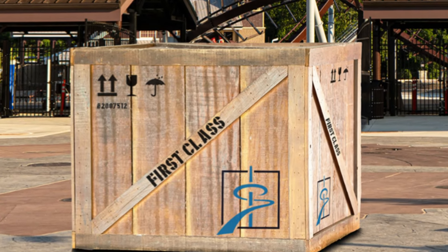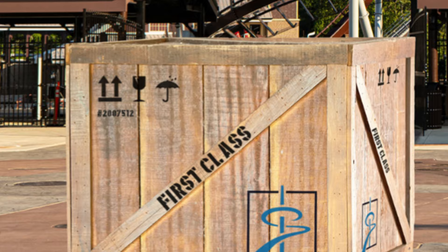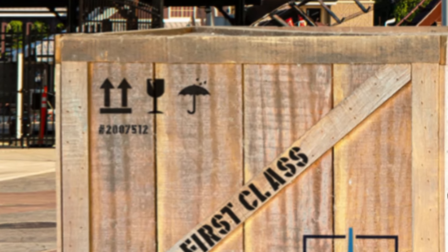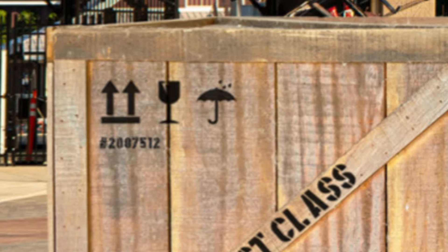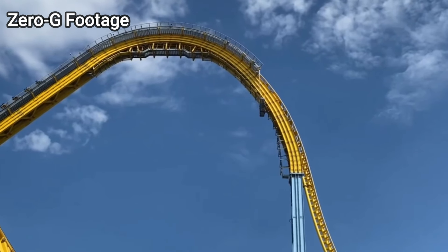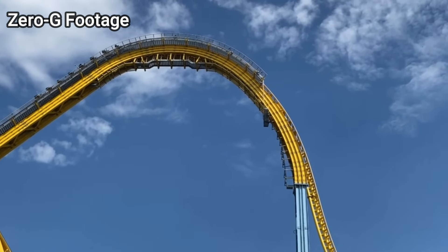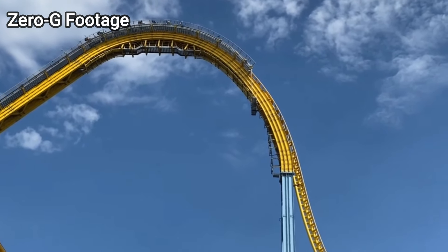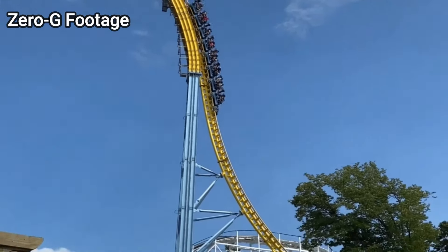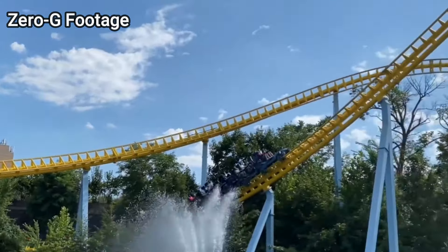I've been trying to decipher what those symbols could possibly mean. The only thing I could think of is the double arrow refers to Skyrush's height. The umbrella with rain maybe refers to the weather in the sky. I have no idea what those symbols actually mean — perhaps they relate to what the restraint will look like. Let me know what you guys think about those symbols in the top left corner: the arrow, the wine glass, and the umbrella.